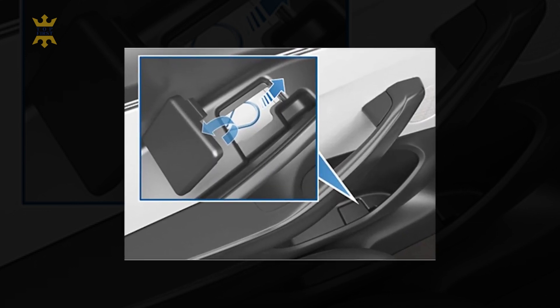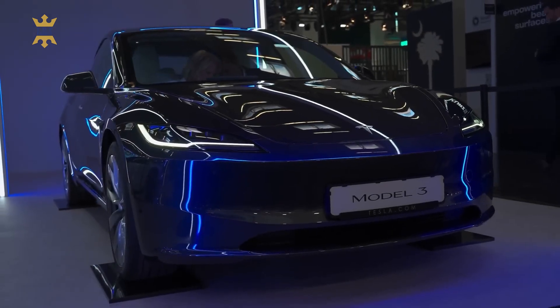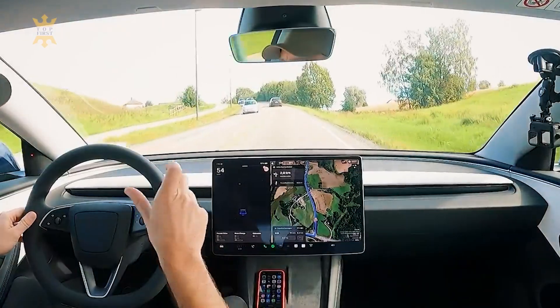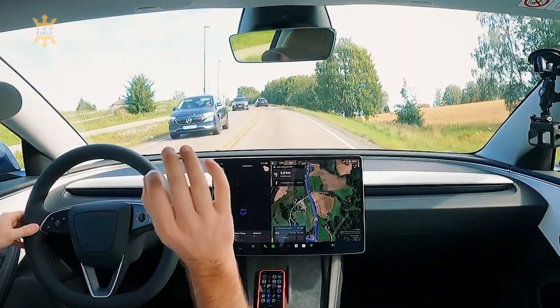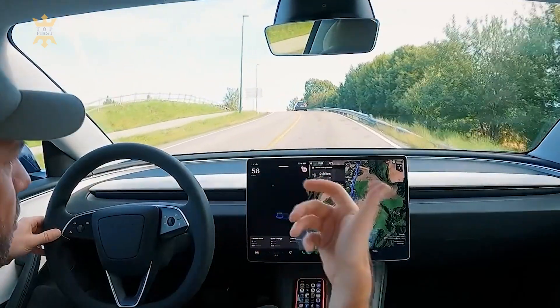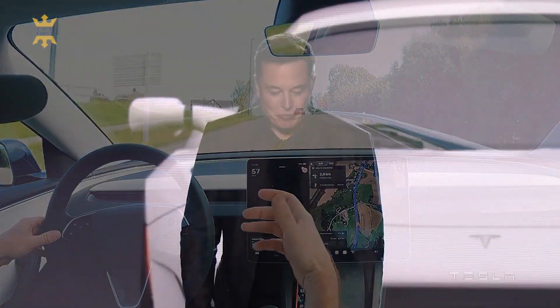The blind spot indicator system, a must-have for many modern vehicles, was notably absent in the Tesla Model 3 until now. Finally! Instead of the traditional warning light, the refreshed Model 3 showcases a clever blind spot indicator light in the A-pillar speaker, possibly activated by side-mounted cameras detecting vehicles in the blind spot. It's an exciting change and can be customized via the lights menu.